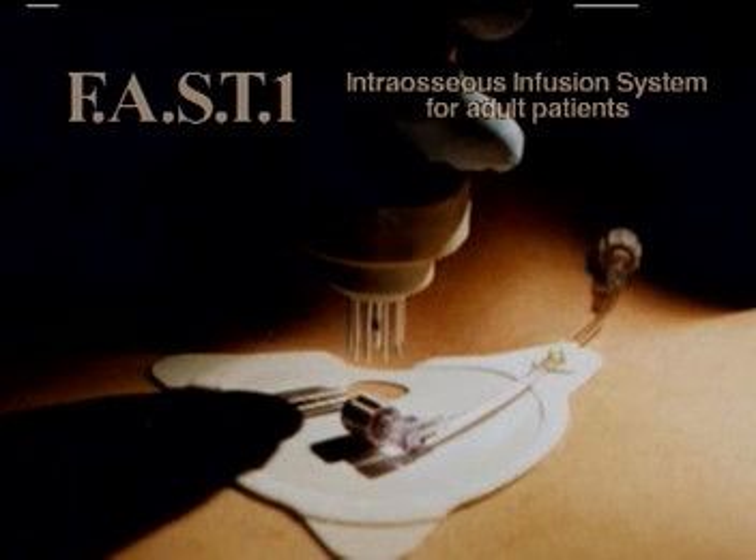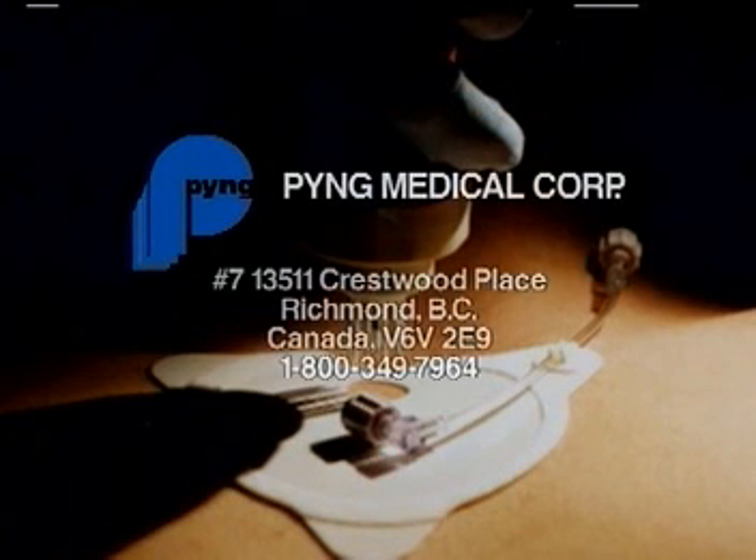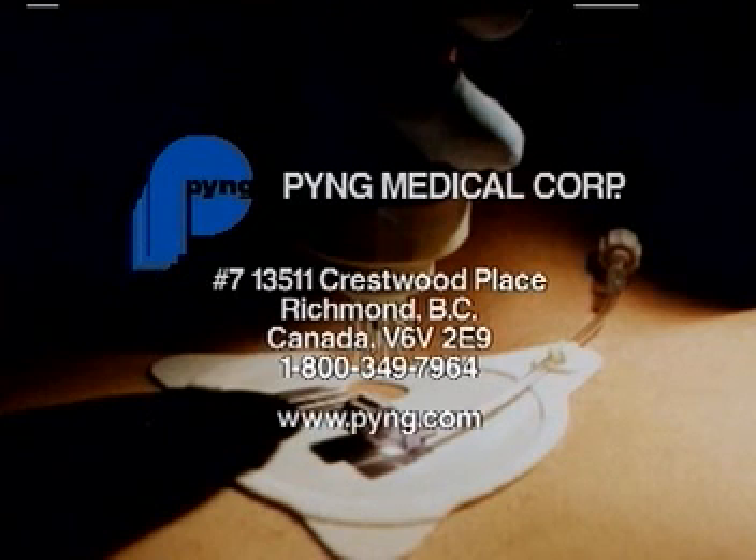The FAST1 is available through our distributors. You may contact us at Ping Medical or visit our website for more information on the product and our distributors.